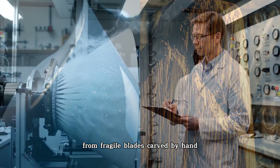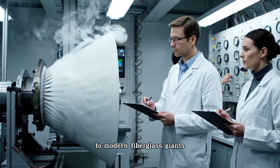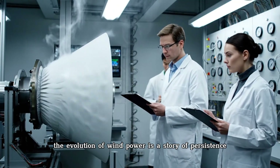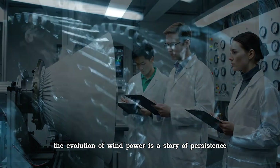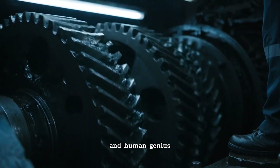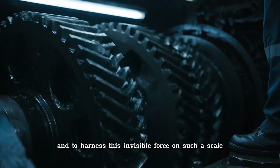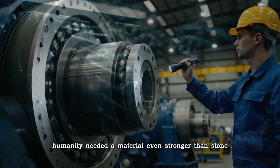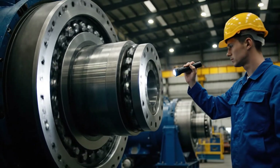From fragile blades carved by hand to modern fiberglass giants stretching longer than a football field, the evolution of wind power is a story of persistence and human genius. And to harness this invisible force on such a scale, humanity needed a material even stronger than stone: steel.